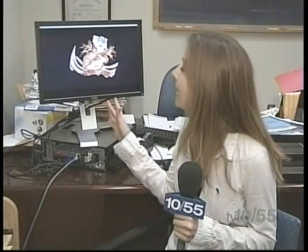Doctors say you can see the heart and its coronary arteries. They can then immediately determine if there are any blockages, and if there are, doctors can then get to work.